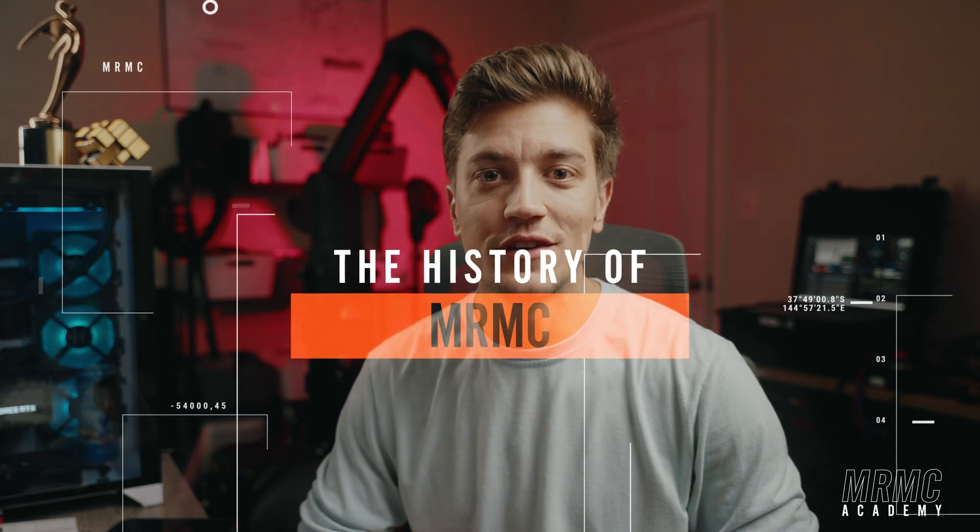Hi guys, and welcome back to MRMC Academy. I'm your host Ben, and today we are exploring the rich history of MRMC.